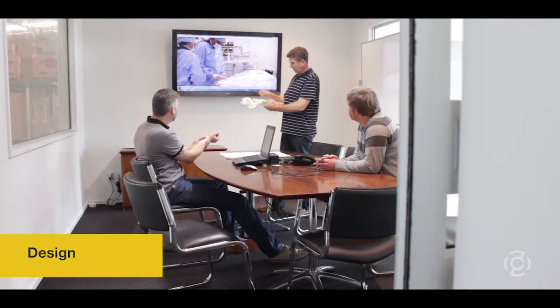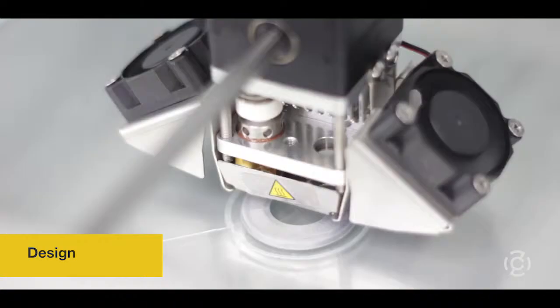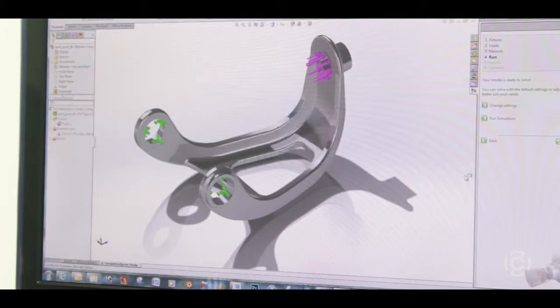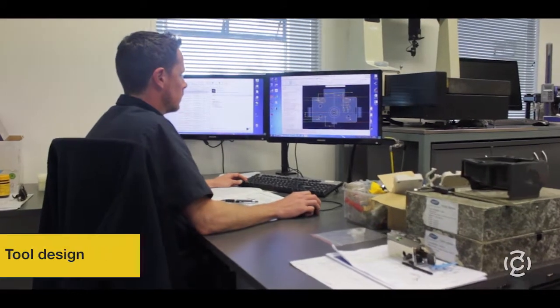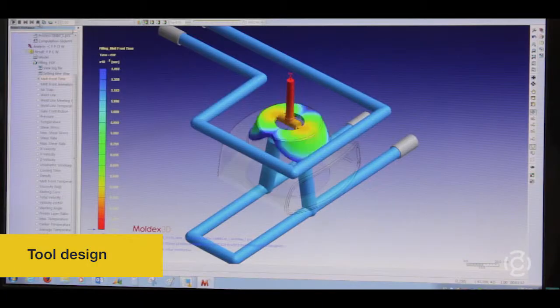So how does it start? First up, design engineers talk through the product requirements. Then they get to work designing a solution. They use specialist computer programs to build, test and refine the design. When they're satisfied with a prototype, it's ready for a team of tool designers to decide how to actually produce the item in a factory.